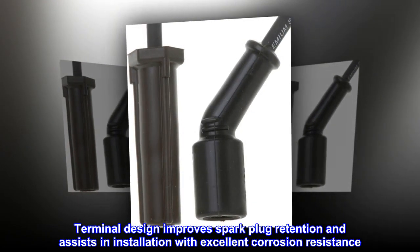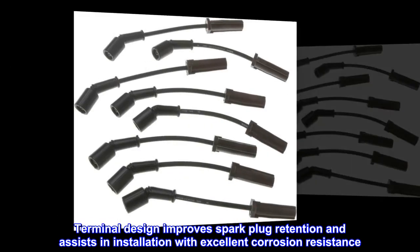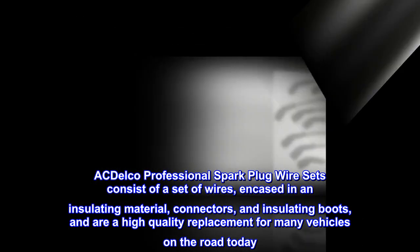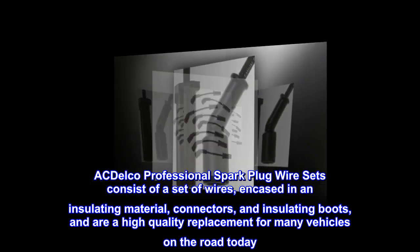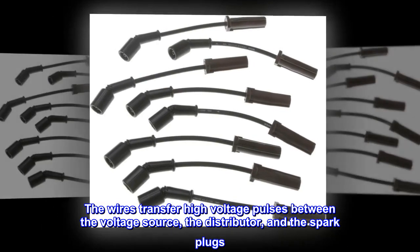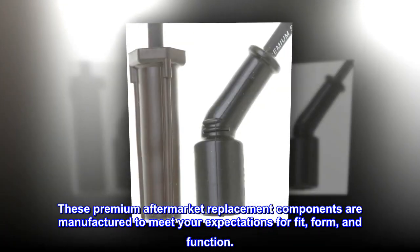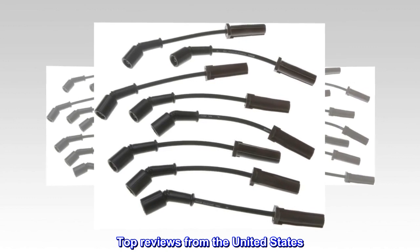Terminal design improves spark plug retention and assists in installation with excellent corrosion resistance. ACDelco Professional Spark Plug Wire Sets consist of a set of wires encased in an insulating material, connectors, and insulating boots, and are a high quality replacement for many vehicles on the road today. The wires transfer high voltage pulses between the voltage source, the distributor, and the spark plugs. These premium aftermarket replacement components are manufactured to meet your expectations for fit, form, and function.